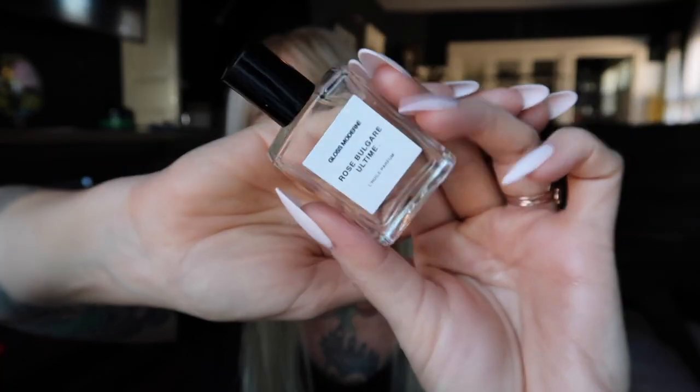Glass Modern Clean Luxury Perfume Oil in Rose — these are little mini fragrances. It smells straight up like a rose bush. I'm so excited, I really like this! It smells so nice. It was probably twelve dollars or less as an add-on.